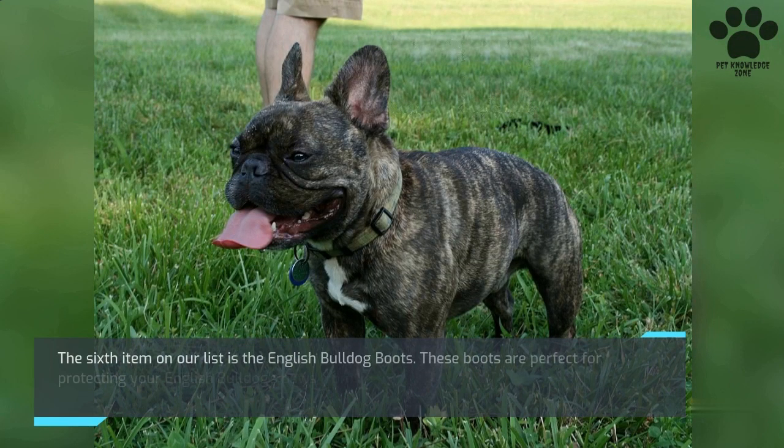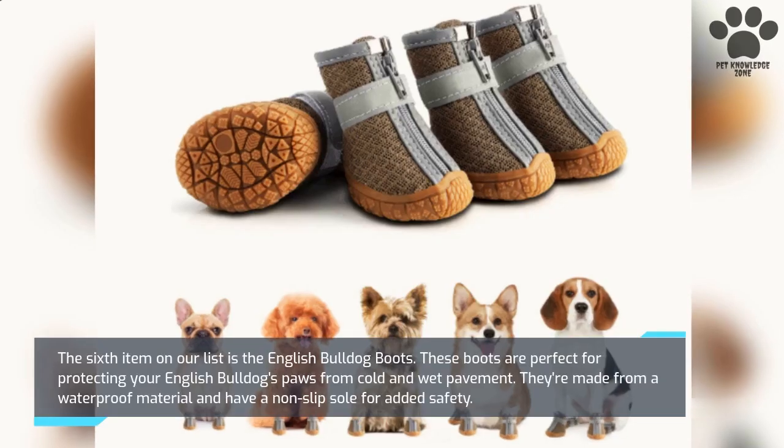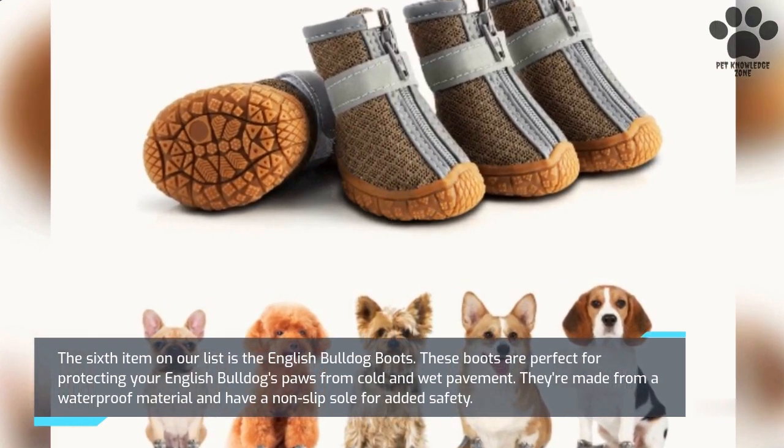The sixth item on our list is the English Bulldog Boots. These boots are perfect for protecting your English Bulldog's paws from cold and wet pavement. They're made from a waterproof material and have a non-slip sole for added safety.